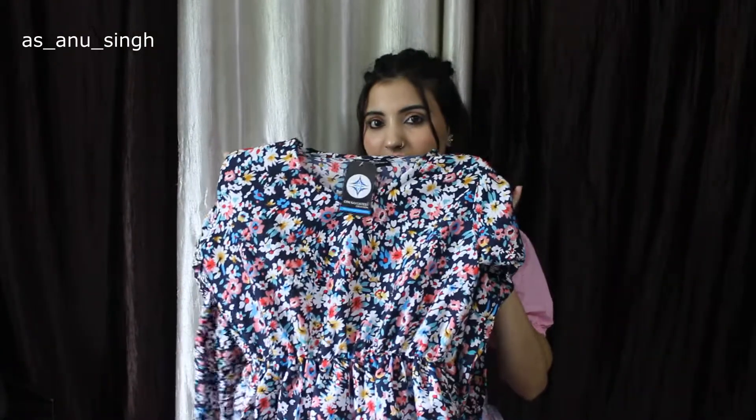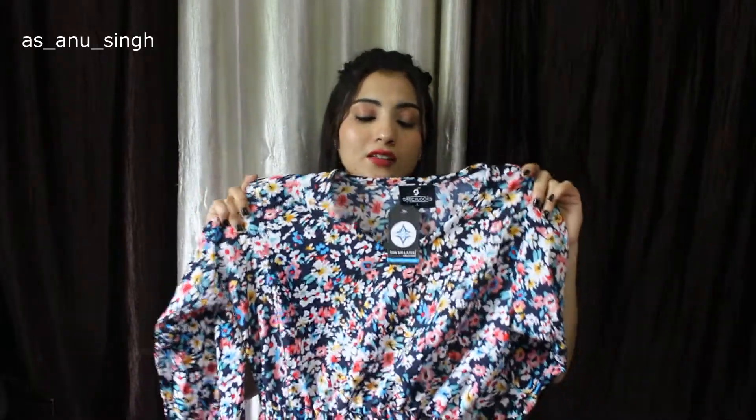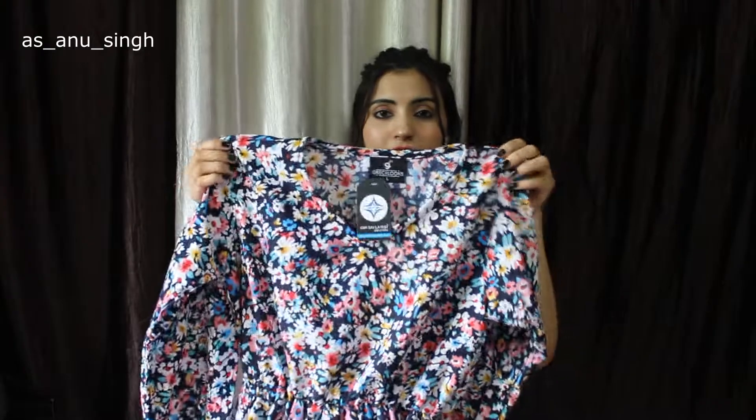So first, I have purchased this dress. This dress is very nice because it is made in black color and it has a print on it. It is very good and this dress is very comfy.